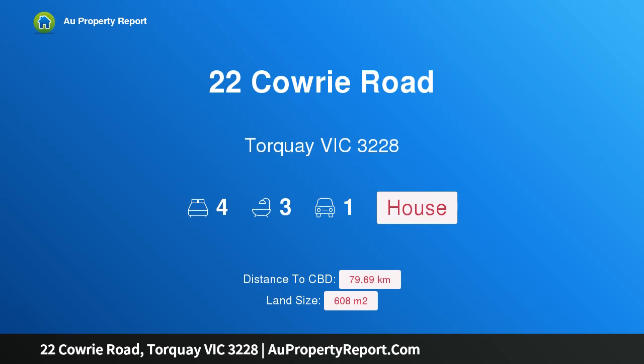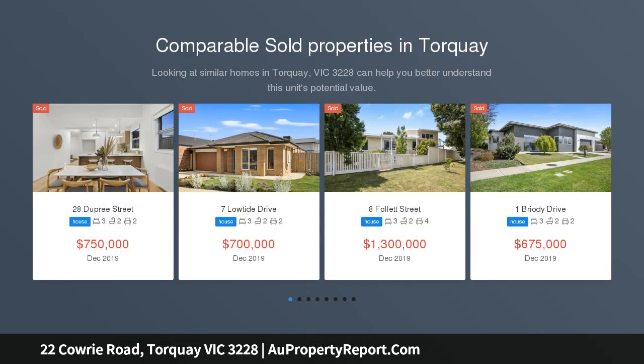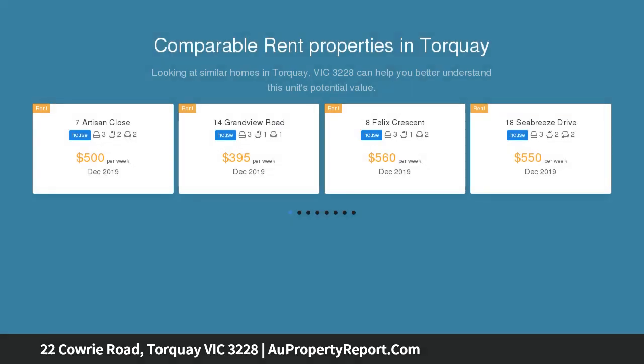Hi, I am glad to introduce 22 Cowrie Road, Torquay, Victoria 3228 — sheer luxury old Torquay. Auction location: 22 Cowrie Road, Torquay. Auction Saturday the 8th of February 2020 at 1pm, if not sold prior. Terms: 10/30/60 days.